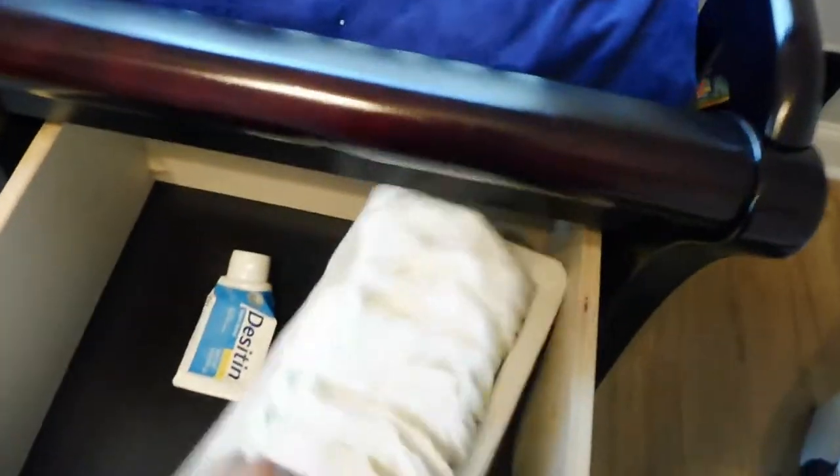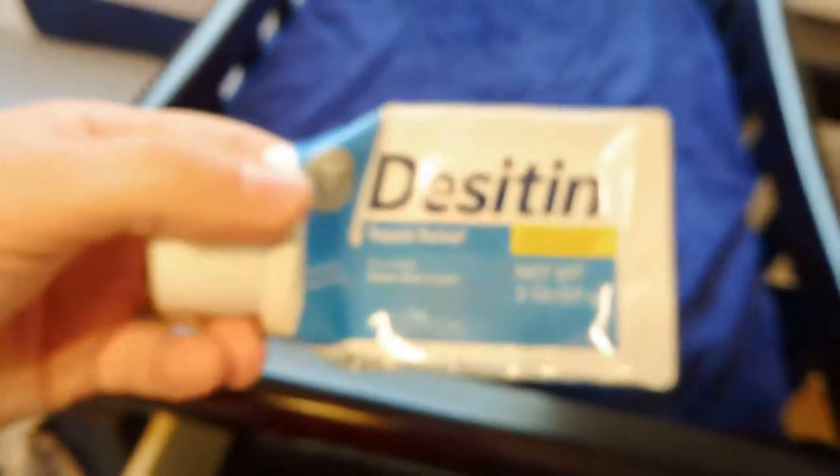The first drawer is where I keep a little basket of diapers so I can just grab those while I'm changing him, and I keep diaper cream in there as well in case he has any diaper rash. The next drawer has his clean bed sheets in it. The bottom drawer has his changing pad covers as well as his boppy covers.